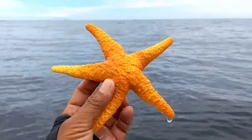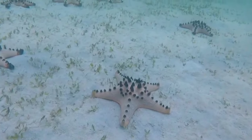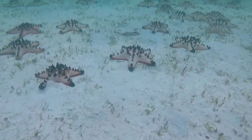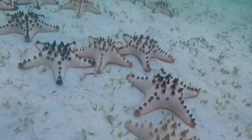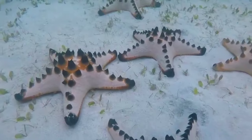This is a starfish. Starfish typically move by using their tentacles or arms that adhere to the seabed. They can also move by contracting and expanding their bodies or by utilizing the water currents around them. Some types of starfish can also propel themselves using their water vascular system, called the ambulacral system.